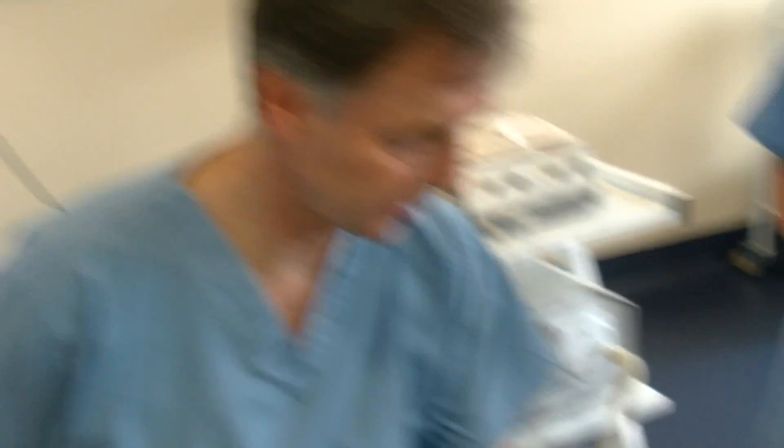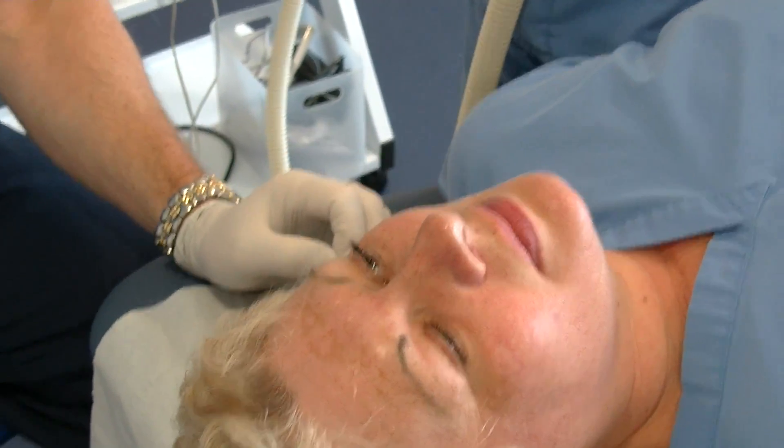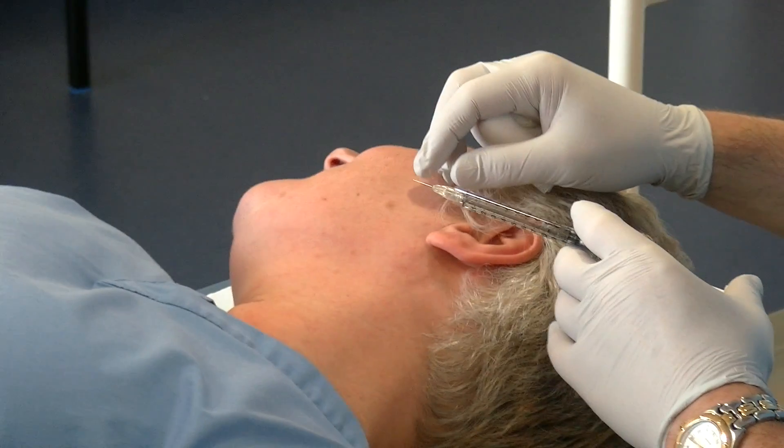So Hayley, what we're going to do first is put a little bit of local anaesthetic in each of the three moles. You'll feel that — it'll be a sharp scratch and it will sting a little bit just for a few seconds. Then it will all go numb and you will not feel anything else.